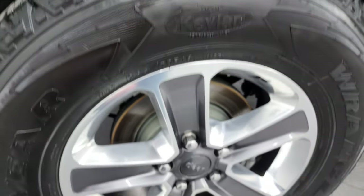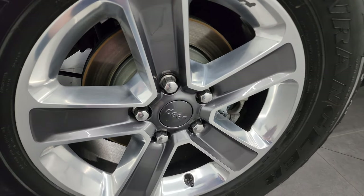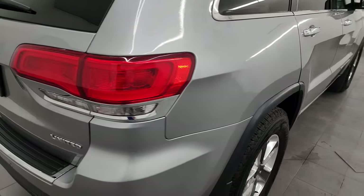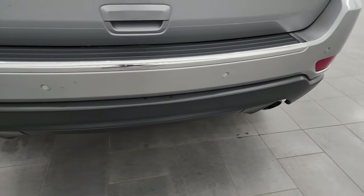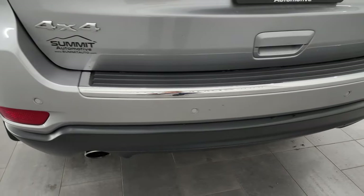Back tires have just as much tread as the front tires, and four-wheel disc brakes are on here. Those back brakes look probably brand new as well. Coming around to the back of the vehicle, you get the LED tail lamps, backup parking sensors, and dual chrome-tipped exhaust.